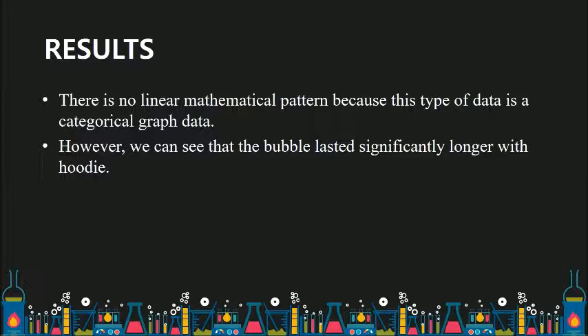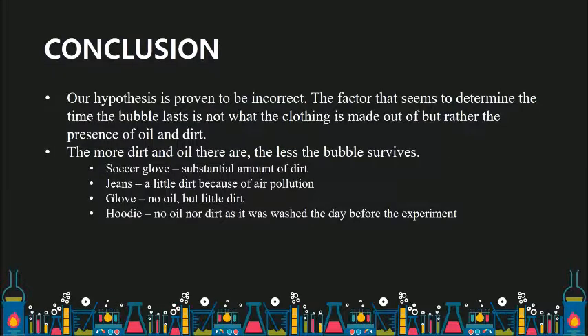However, we can see that the bubble lasted significantly longer with hoodies than with other clothes. Our hypothesis is proven to be incorrect. The factor that seems to determine the time the bubble lasts is not what the clothing is made out of, but rather the presence of oil and dirt. The more dirt and oil there are, the less the bubble survives.